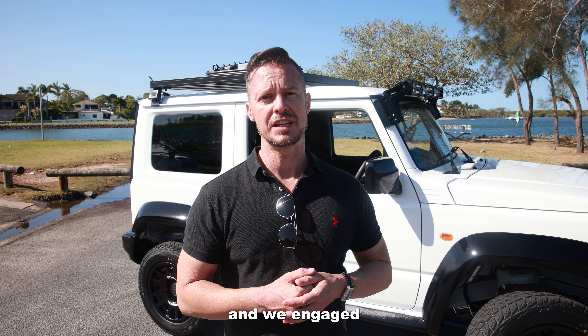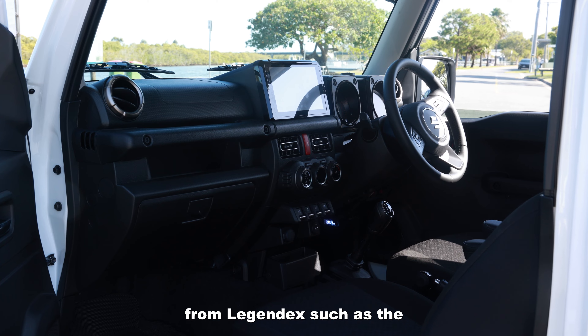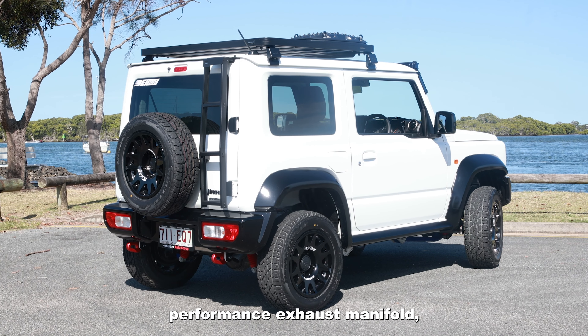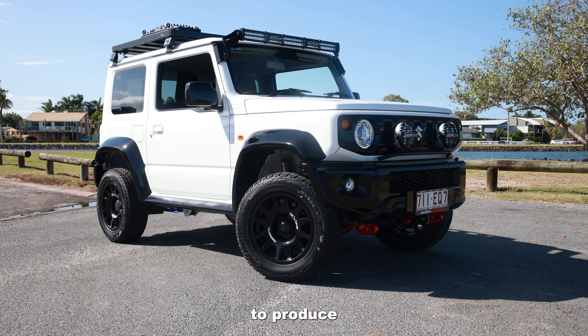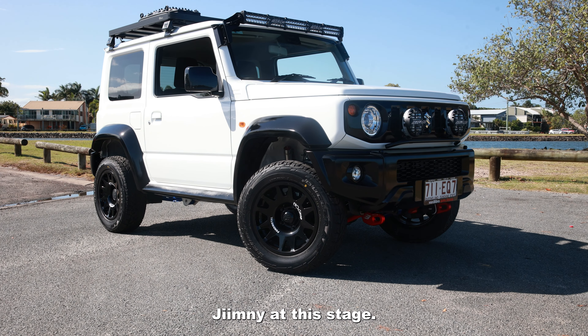When it comes to power, we engaged a local tuner with local manufacturing parts from LegendX, such as their new performance exhaust manifold, as well as an AFE performance intake on the front end — producing what we think is Australia's most powerful naturally aspirated Jimny at this stage.